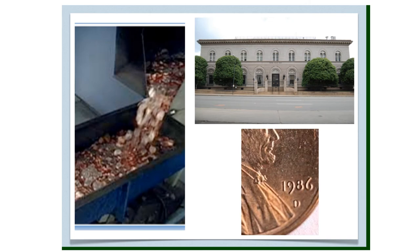Denver, Colorado is home to the United States Mint — a factory where coins such as dimes, nickels, quarters, and pennies are made. Back in the 1860s, miners brought their gold here, and their nuggets were melted and turned into gold bars. The mint began producing gold and silver coins in 1906, and today it makes about 50 million coins every day.